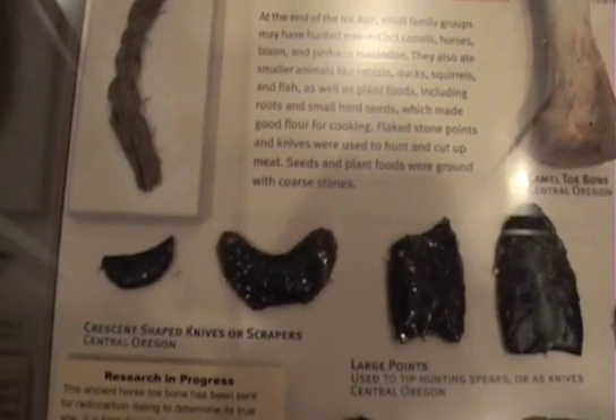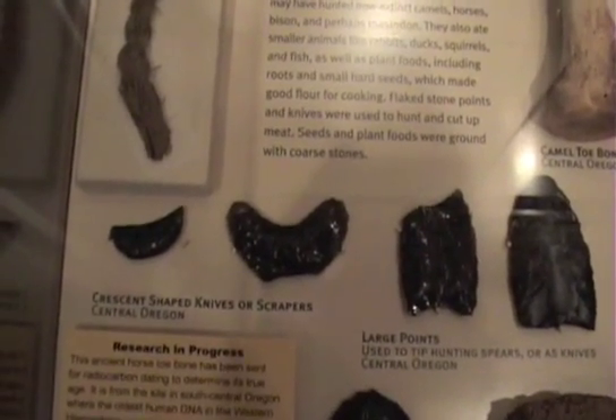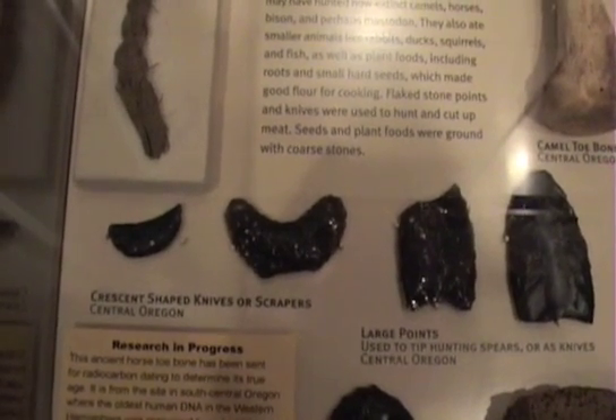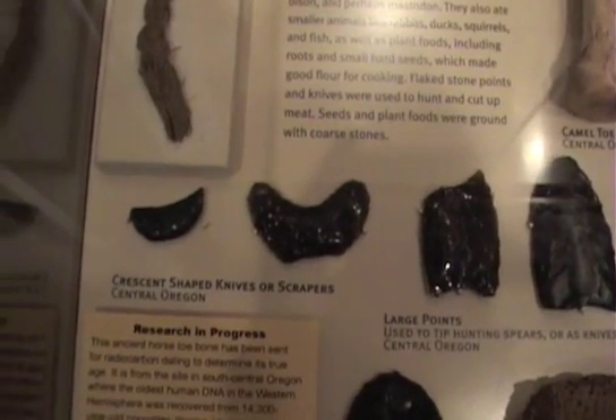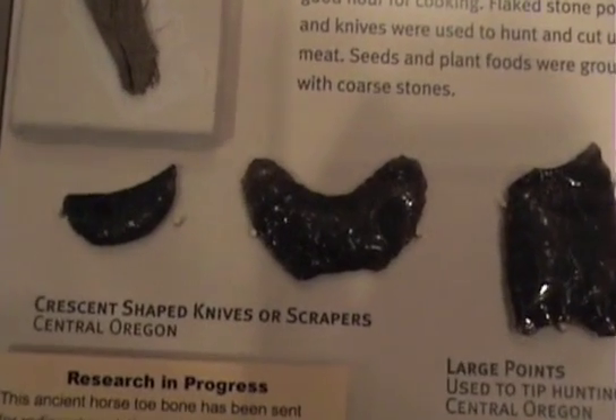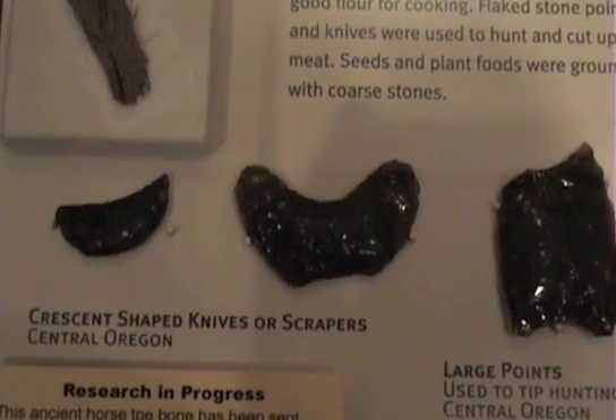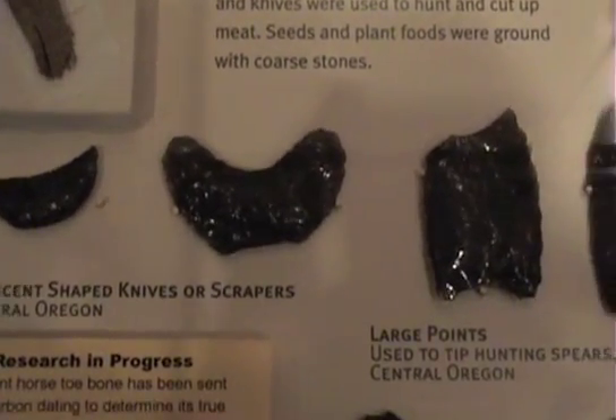Here's some stone tool technology from around the same time period as the sandals — basically Paleo-Indian. We're going to zoom in here. These are two crescent-shaped knives or scrapers found here in Central Oregon, dating from the 12,000 to 15,000 year period.